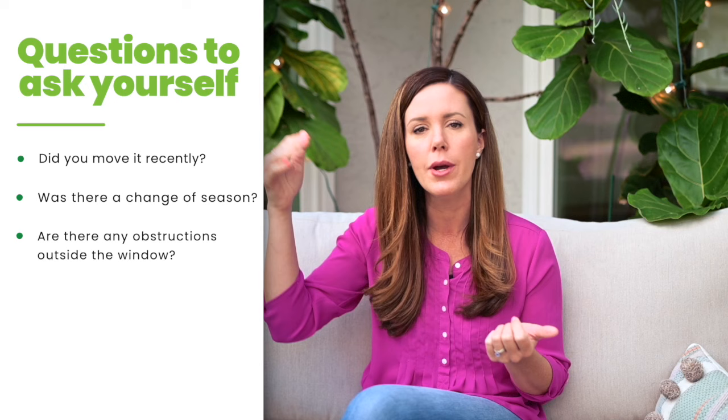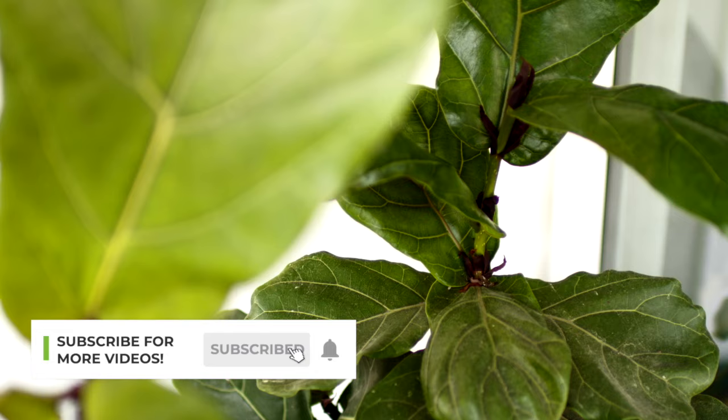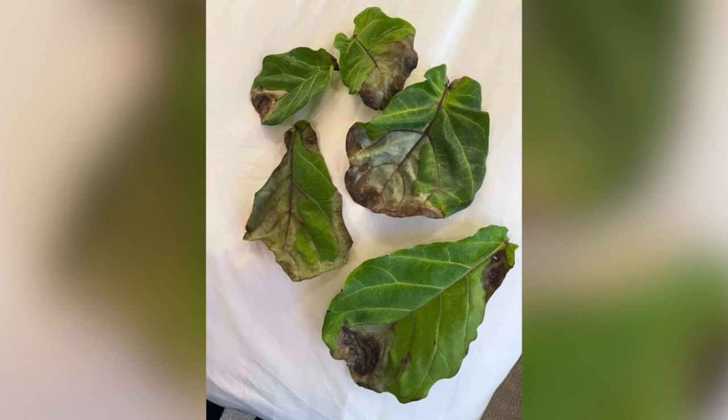If you can put your plant in the sunniest area of your home or even outside under a shady pergola or something like that, that's really the best thing to get your plant to rebound — more light. If you think your plant is staying too wet and has root rot, the way to tell is: does it have brown spots on the leaves before they're dropping? And is the soil too wet?